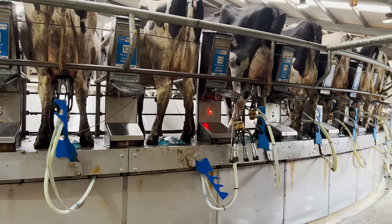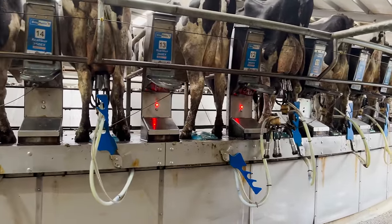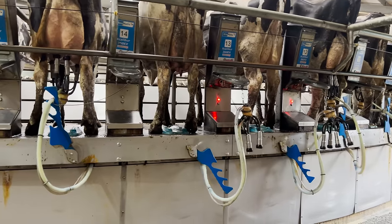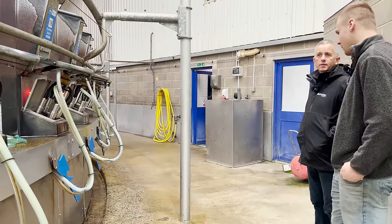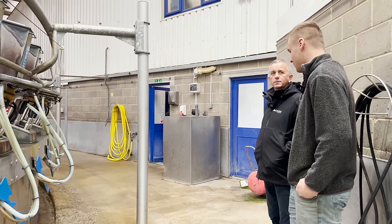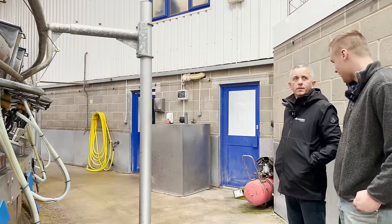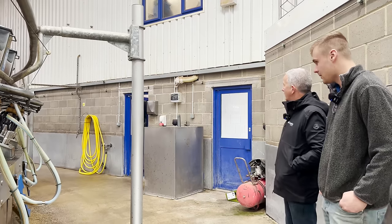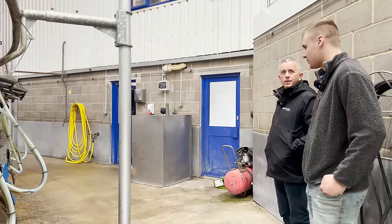And what did that replace? We had a fullwood 16-a-side rapid exit parlour. We were milking 900 cows a day, three times a day — the parlour was only resting for about half an hour. It was too much, so we went down to twice a day while we installed this. Now we're all finished milking within five hours, including starting up and washing out. It's taken the load off the staff and equipment — it's much more efficient and much more pleasant to milk in.